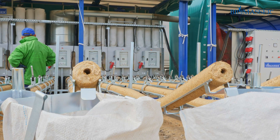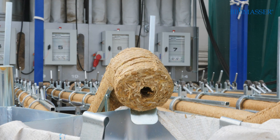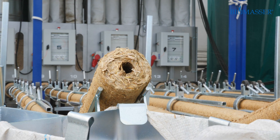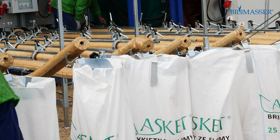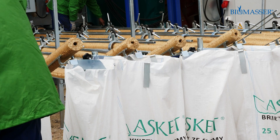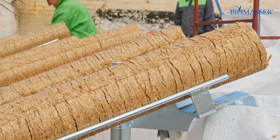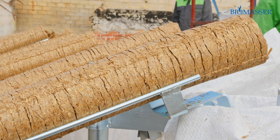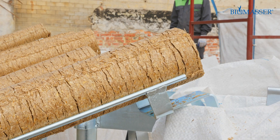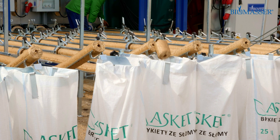Biomasser is a modular machine that can be configured according to production needs. The basic set includes the Biomasser Solo briquetting machine and Tomasser RK shredder, with a capacity of up to 90 kg of briquettes per hour. By adding further briquetting units, capacity increases to 320 kg per hour, and with the large Tomasser RV shredder, even up to 1,440 kg per hour.